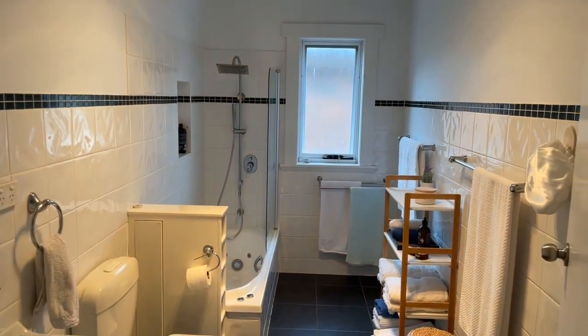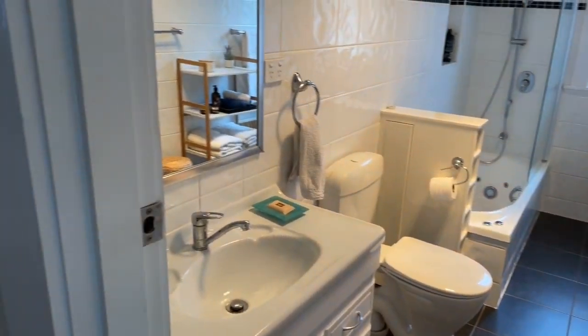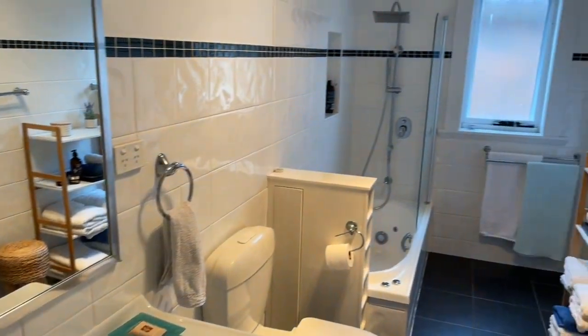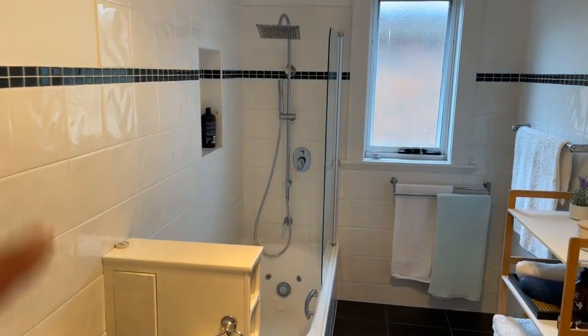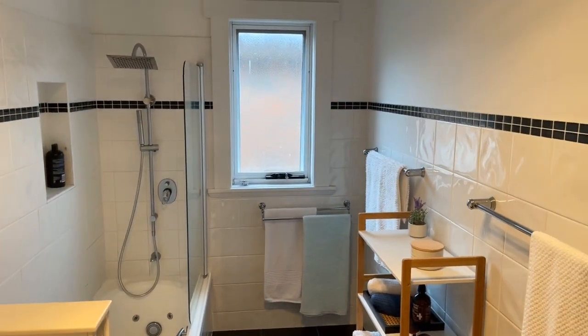Bathroom — just a nice practical bathroom. This works for a nice three-bedroom house. Good shower over bath — or spa bath. Just done well.